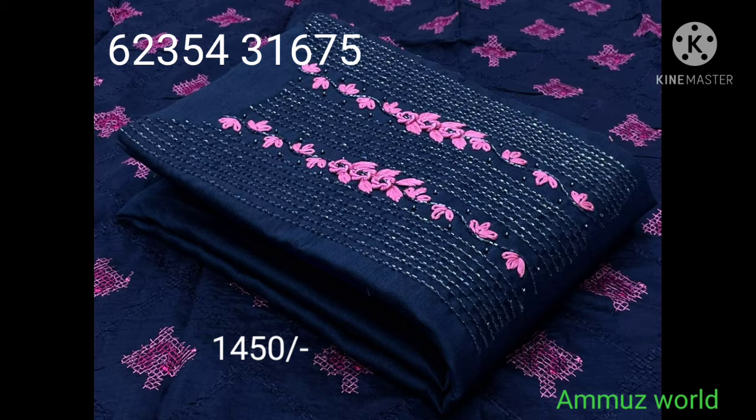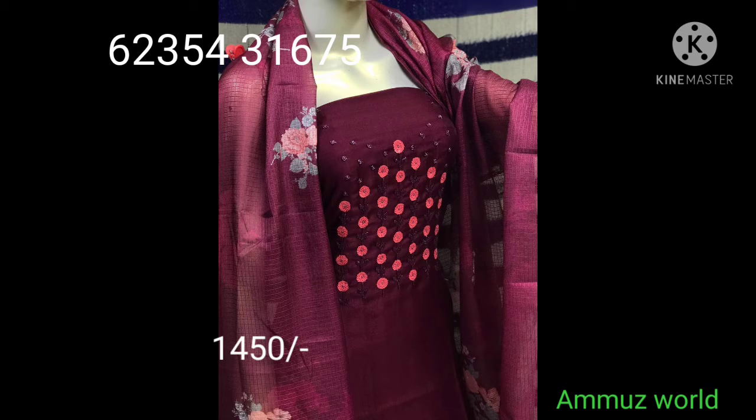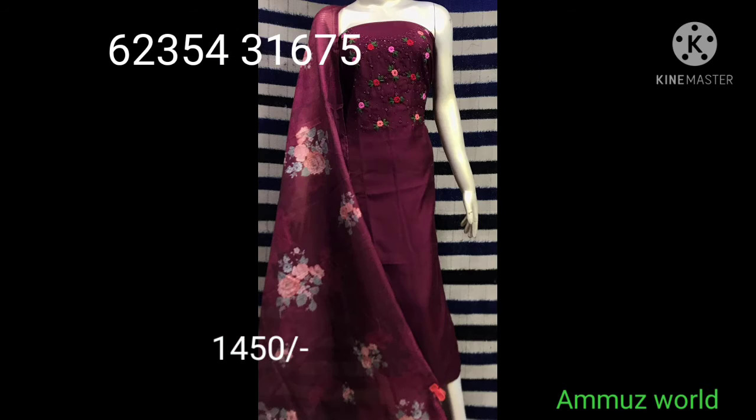Next category is dark color, chest posh work, with a different color and same color options. Linen silk handwork top, bottom one is cotton — cotton digital print. Beautiful light design.